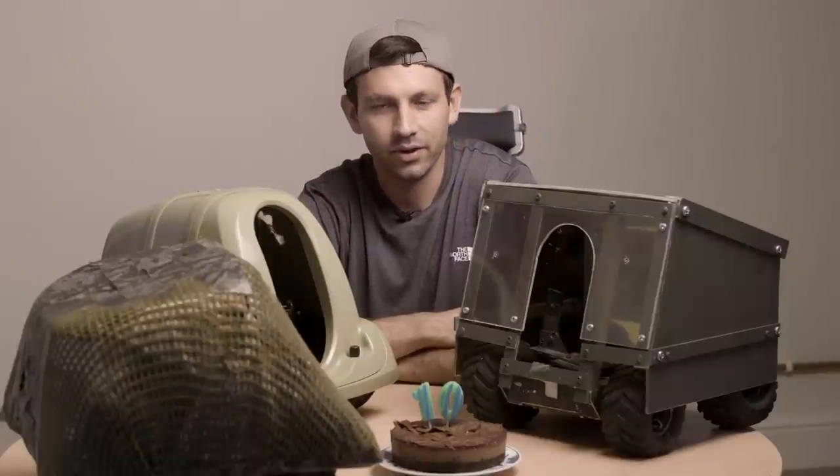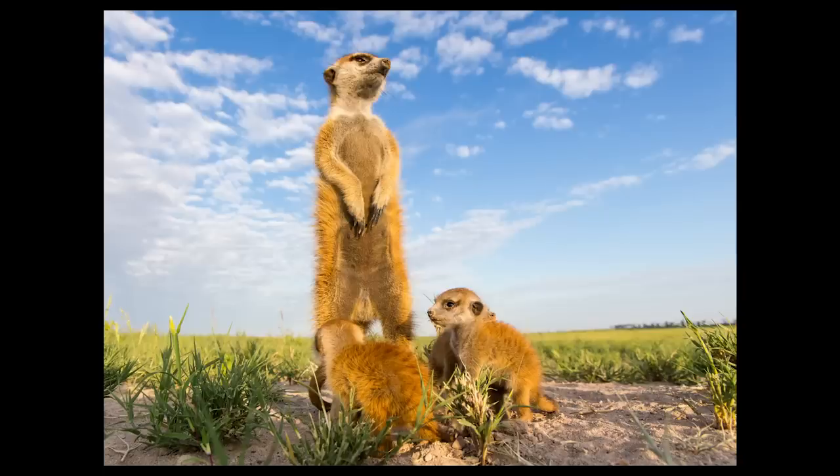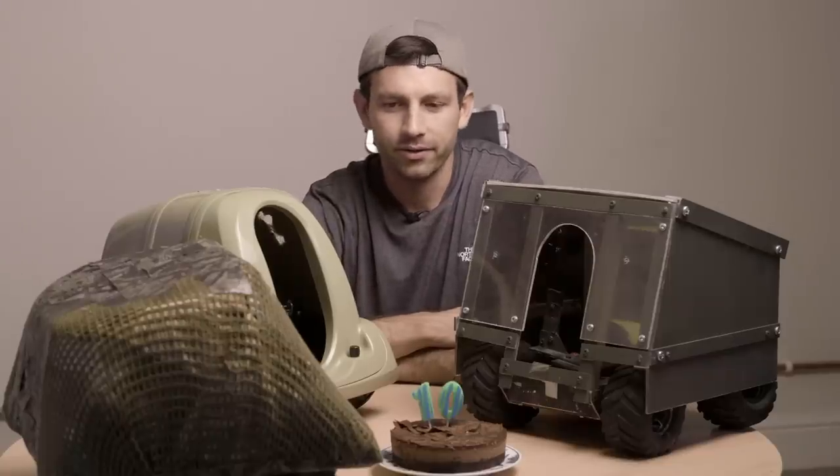I did this with animals where it was safe for me to get close — animals like penguins and meerkats. At the time, this sort of close-up wide-angle perspective was not commonly seen in wildlife photography.